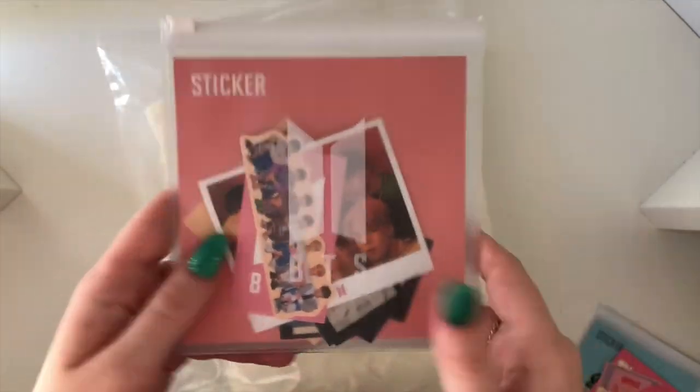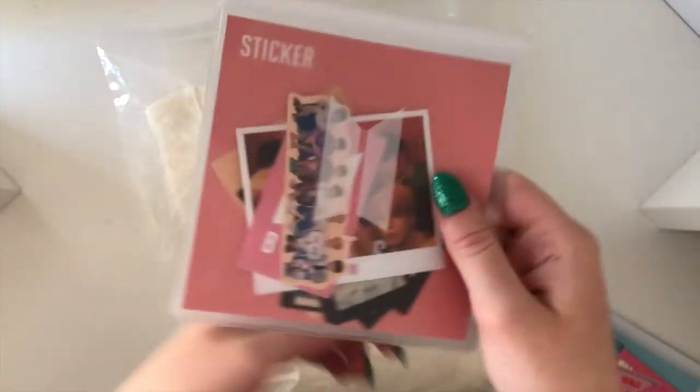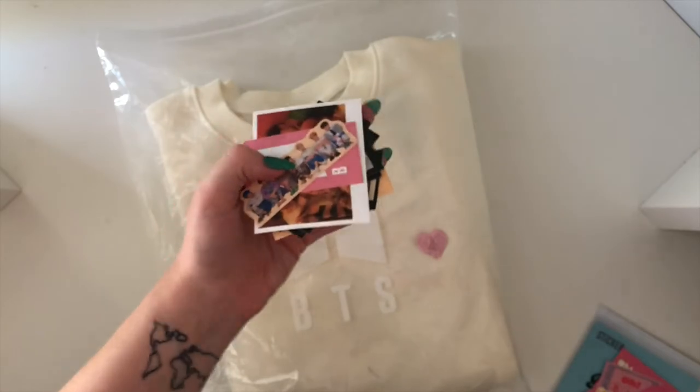And then we have these ones here which are the persona ones. I can tell you exactly why I bought these ones — because this is blue-haired Taehyung and we all know how whipped I am for blue-haired Taehyung, so that is why I bought these ones.